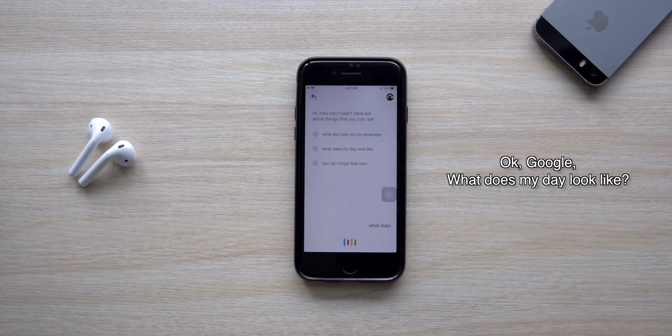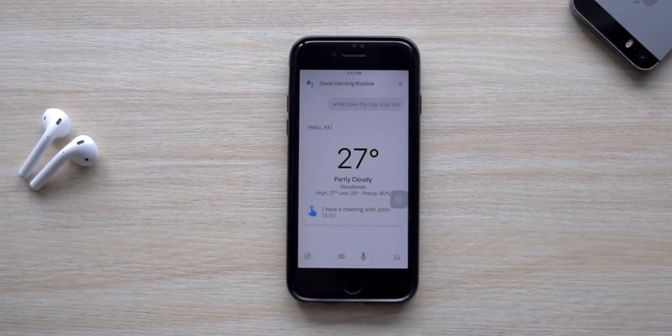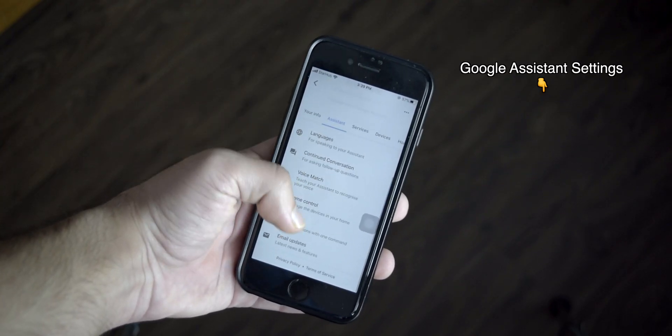If you wake up in the morning and want to check the weather, your reminders for the day, and more — instead of doing all of that separately, you can just ask Google Assistant. Here's an example of the briefing it provides: 'Hello AK, the time is 3:57 PM. Right now it's 27 and partly cloudy. Today there will be isolated thunderstorms with a forecasted high of 27 and a low of 25. Due to the current humidity it feels like 31. By the way, you have a meeting with John. Have a wonderful day!' All of that can be easily configured inside the Google Assistant settings.